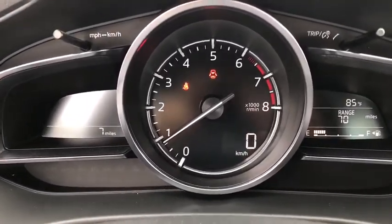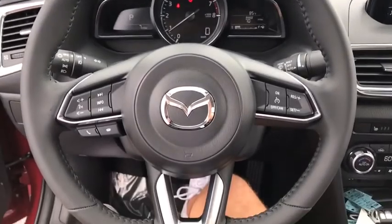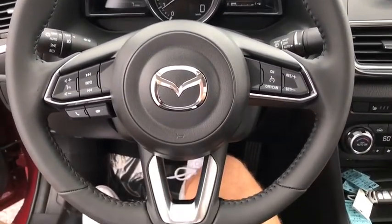Panic alarm, remote keyless entry, power moonroof, tilt steering wheel, driver vanity mirror, head-up display. Take this vehicle for a spin and see why so many shoppers are now proud owners.